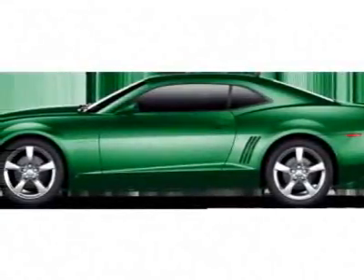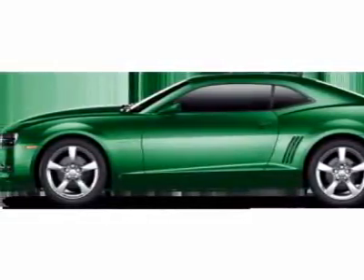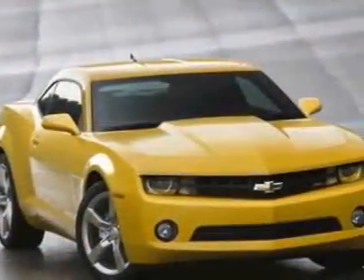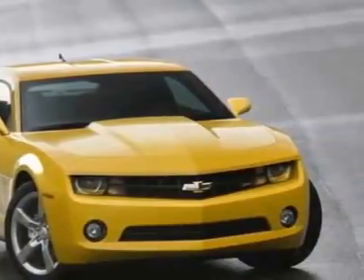Look at this new 2011 Chevrolet Camaro. For your protection, this vehicle has a full factory warranty. This vehicle gets 17 miles per gallon in the city and 28 on the highway.